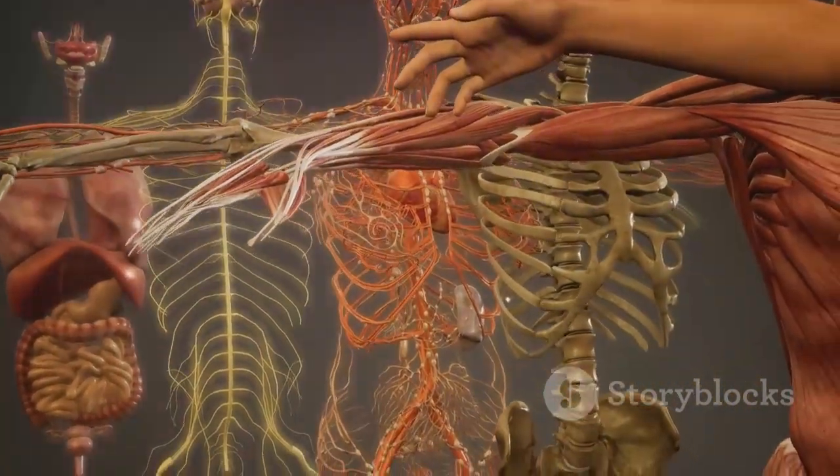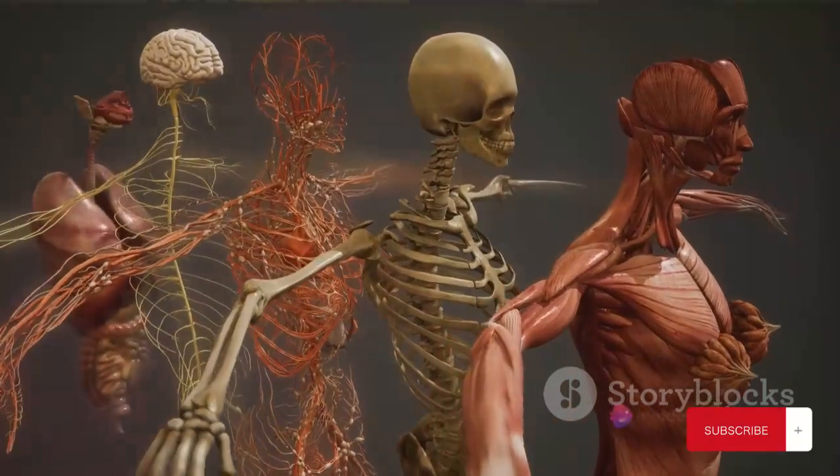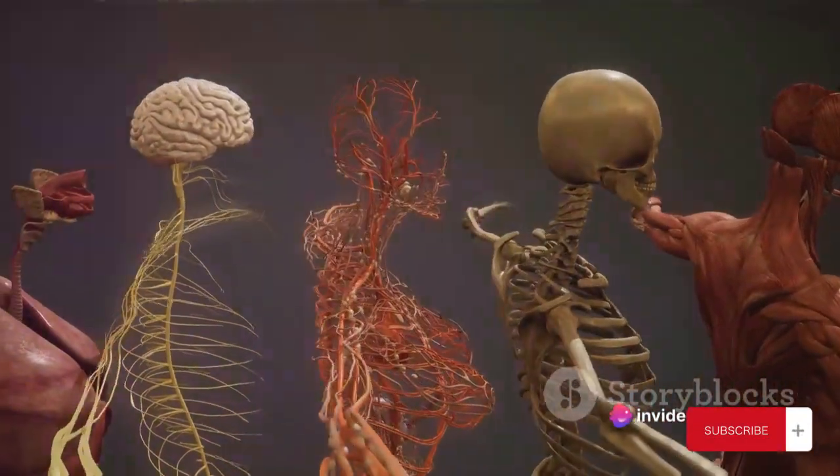So the next time you stretch, jump, or even reach for that coffee mug, remember, it's your 206 hard-working bones making it all possible. Now, isn't that something to be amazed about?